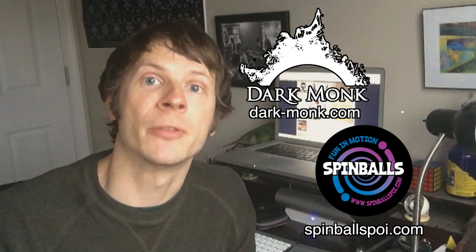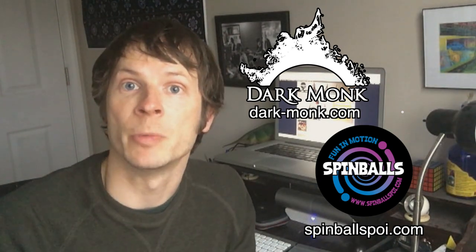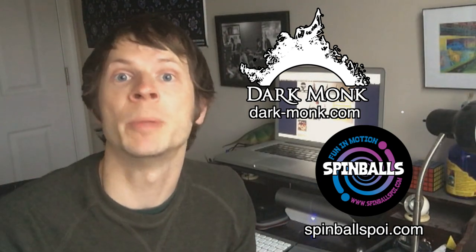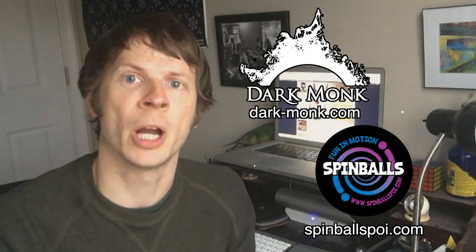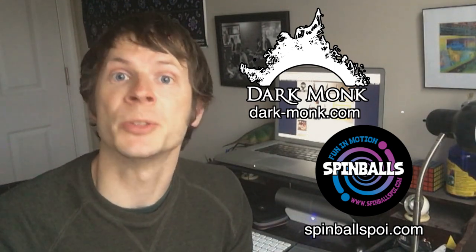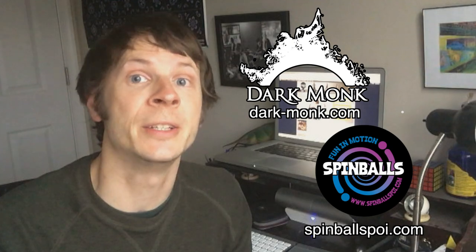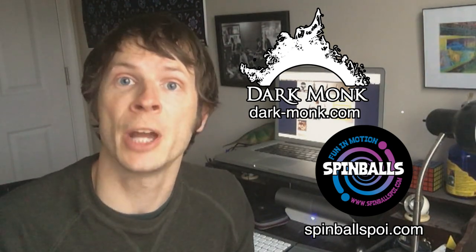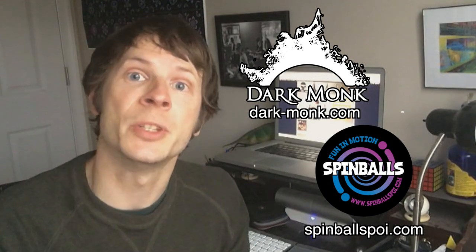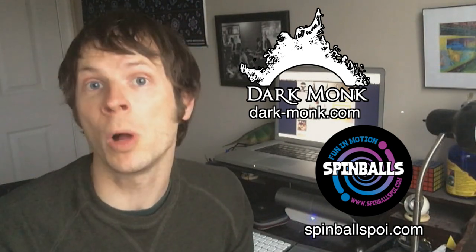Before we dive in, I just want to take a quick minute to thank the friends of the channel. Dark Monk specializes in researching and designing spinning arts equipment personalized to the artist. They make equipment for a wide variety of Flow Arts props, including both fire and practice options, and they want to help you find and design your next prop so it can be an extension of your art. Find them on the web at Dark-Monk.com.